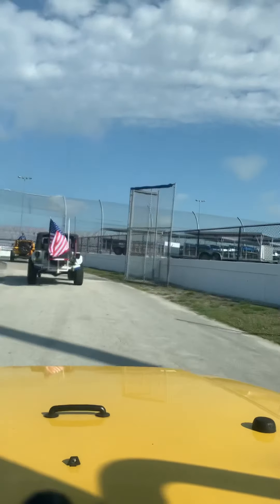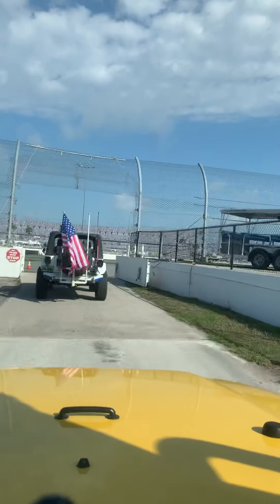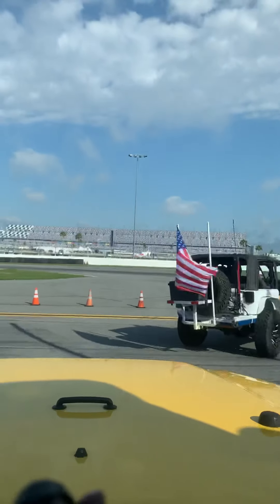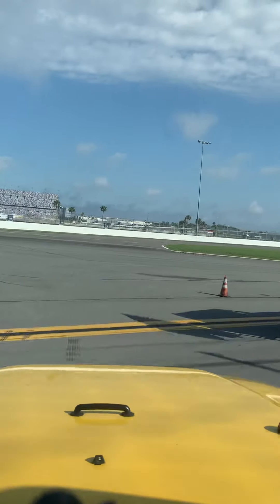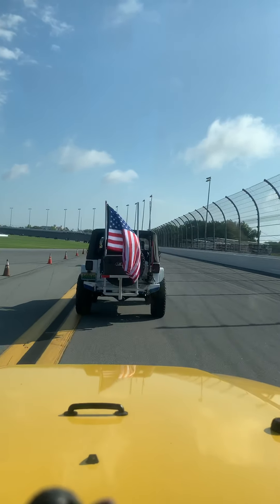Okay, Overlanders, we are about to do a track lap at Daytona Beach International Speedway. We're pulling onto the speedway right now in our Jeep. So we're driving a box with a box on top of it around the track at Daytona. Super stoked.